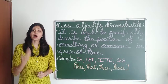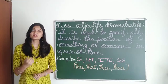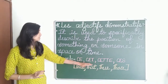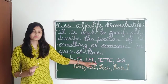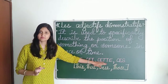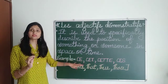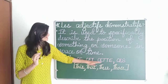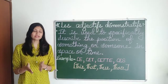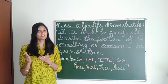Now how do we say all these demonstrative adjectives in French? CE is pronounced 'ce', CET is pronounced 'cet', CETTE is pronounced 'cette', and CES is pronounced 'ces'. Whenever we use 'ce', 'cet', that means this or that. But when we use 'ces', it means these or those.